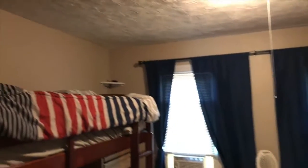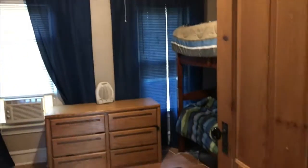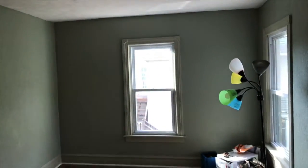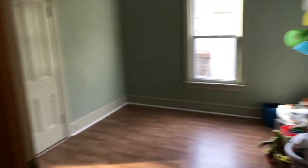Over to your left would be a kid's bedroom right now — really nice. And then over to your right is the play area, currently being used for the kids. Very nice.